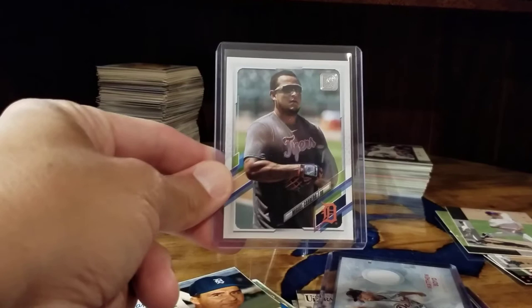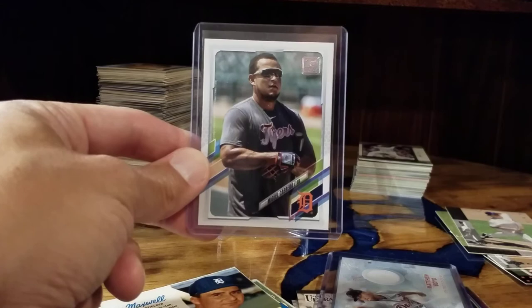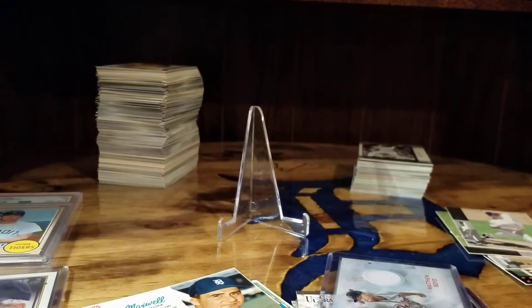This is a Christian Stewart card — he's actually with the Mud Hens now — and this one's numbered out of 300. I also picked up a Cabrera SP. I like that it's not the typical dress you see on a baseball card, just a t-shirt from batting practice — a really cool looking card. And then I have this Travis Demerit, also numbered to 300.